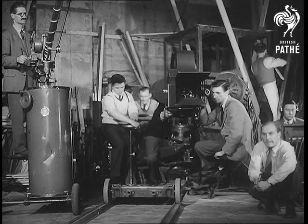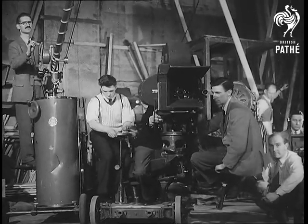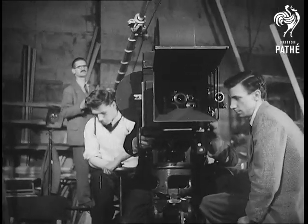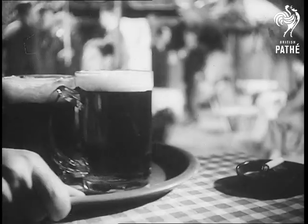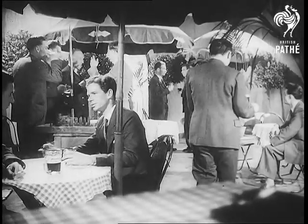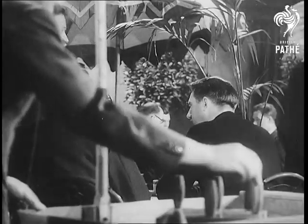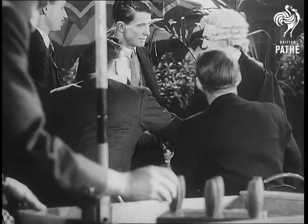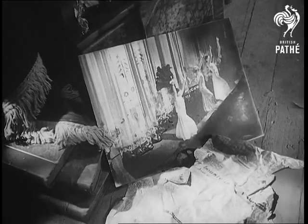It is surprising how much can be accomplished in this small studio. There was a café scene for Lever Brothers when we had to reconstruct an unusual convention they had organized at Olympia. Pathé also uses the studio for its own cinema productions, like the Scrapbook series.